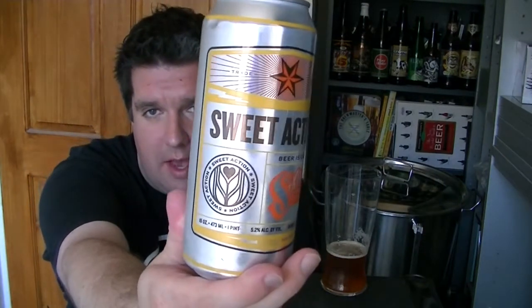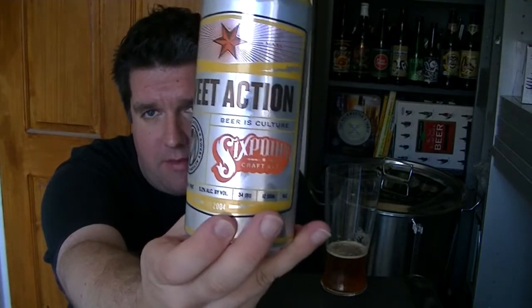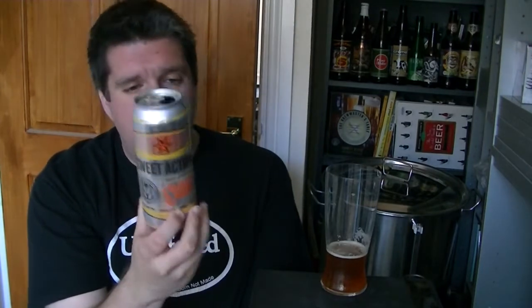Anyway, less waffle. That is a can of Sweet Action from Six Point Craft Ales in Brooklyn — 5.2% ABV, 34 IBUs. It does the job, very nice. I'm Rob from Hobzine.com. I'll see you next time. Cheers.